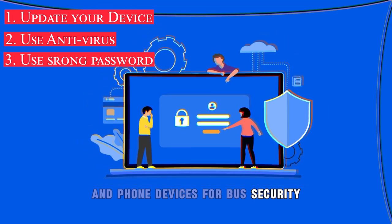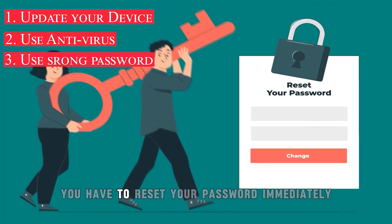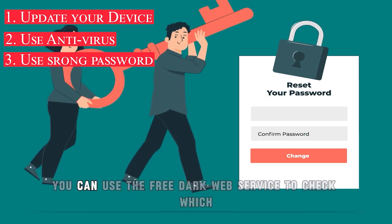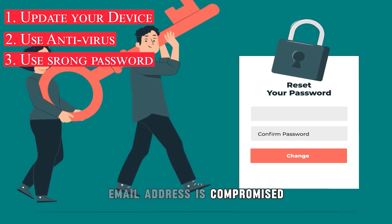For best security, you can buy a paid version of antivirus software. If your account is compromised, you should reset your password immediately. You can use two-factor authentication to secure your online accounts. You can also use a free dark web service to check which email addresses have been compromised on the internet.